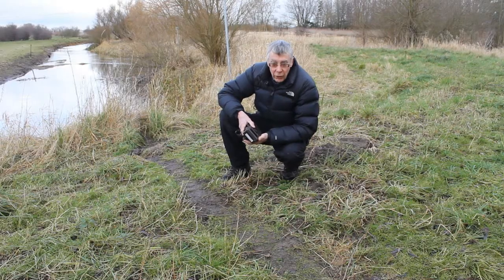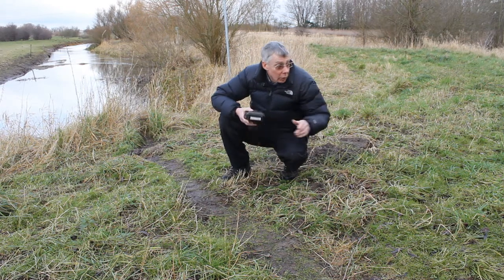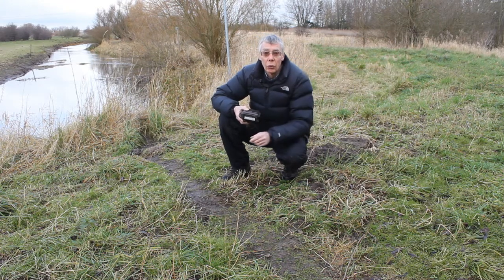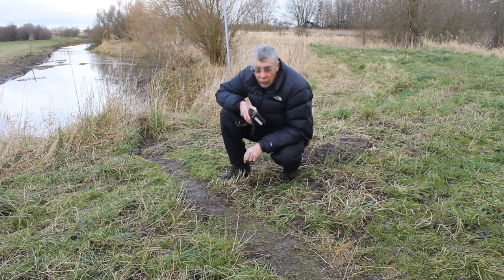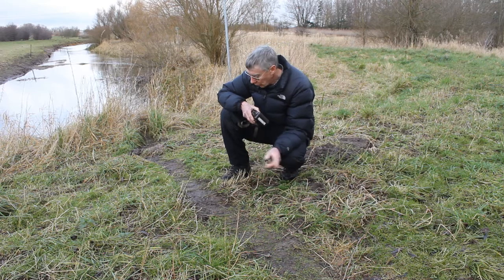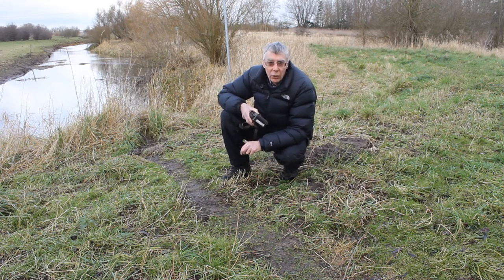We found this track here last week. It connects the river on this side to a small pond that's over on the other side there, and we thought it might have been used by otters. Whatever's using it is coming along here quite frequently, judging by the wear on the grass. It's obviously a well-used track.